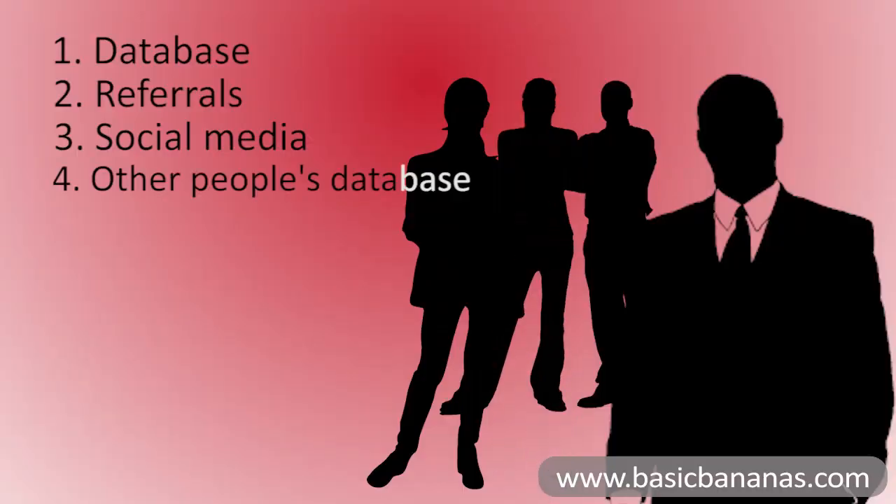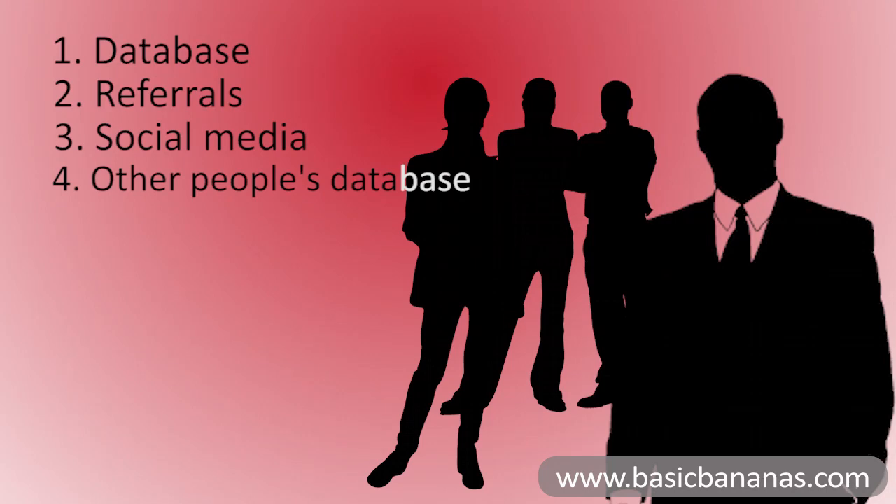You can also use other people's databases. You can offer a special deal to clients of a certain business, and they can send it out to their database. You offer a special discount or offer for being a client of XYZ business, and they can blast it out to their database.